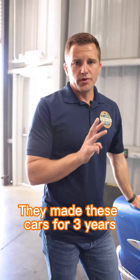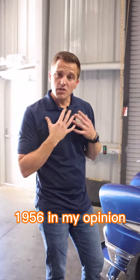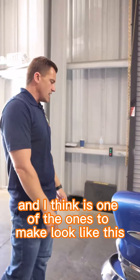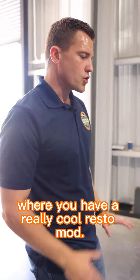They made these cars for three years, from 1955 to 1957. The '56, in my opinion, is probably the most aggressive, and I think it's one of the ones to make look like this where you have a really cool restomod.